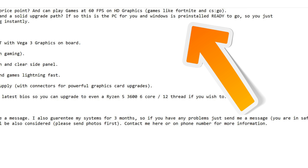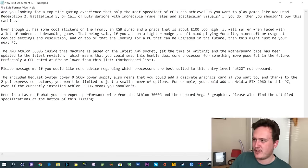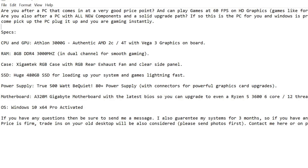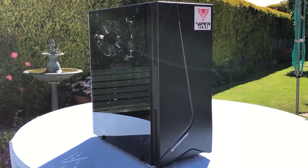'Are you also after a PC with all new components and a solid upgrade path?' We're focusing on the advantages — from what I see in the video, it is all new components. We're also saying it's got that solid upgrade path, which it does. 'If so, then this is the PC for you, and Windows is pre-installed, ready to go — you just come, pick it up, plug the PC in, and you are gaming instantly.' Focusing on that commodity: this PC is just ready to go, everything's good, comes with Windows pre-installed.